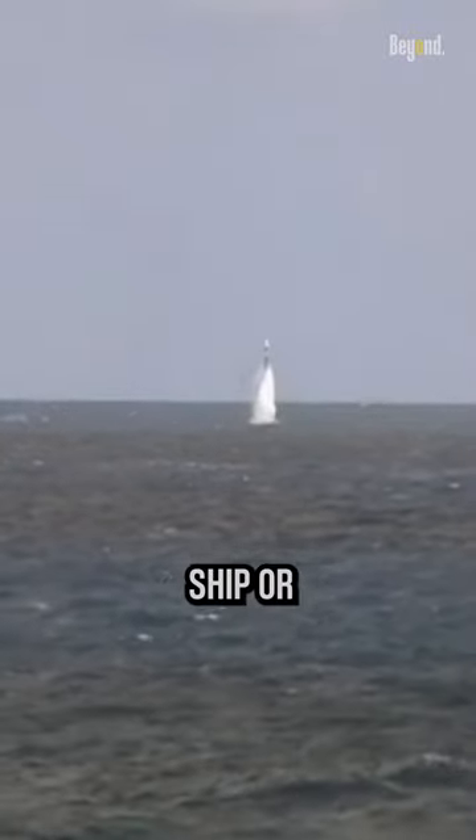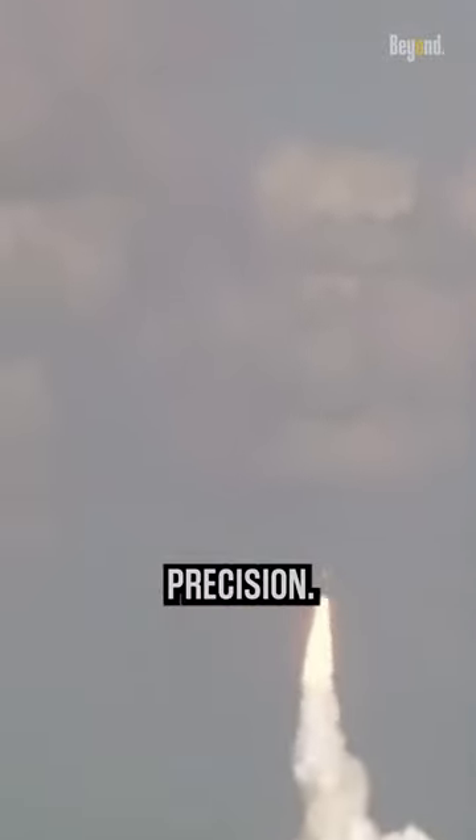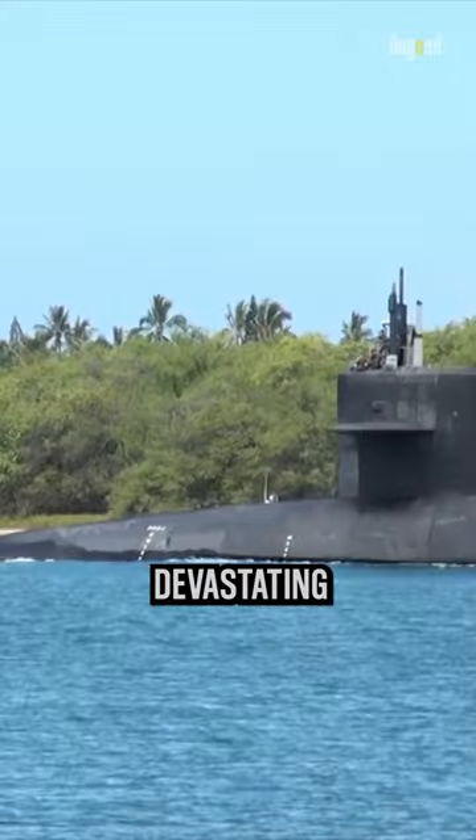Missile launches are extremely noisy, and any ship or submarine in the vicinity will be able to locate them with precision. Perhaps returning to base was one of the best ways after such a devastating attack.